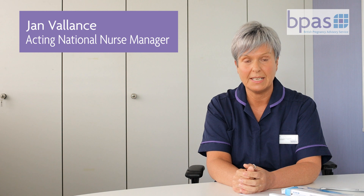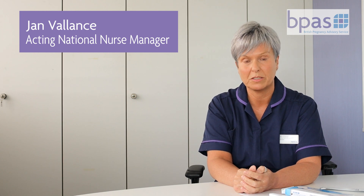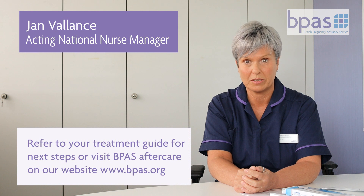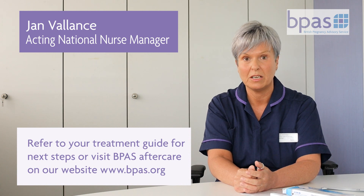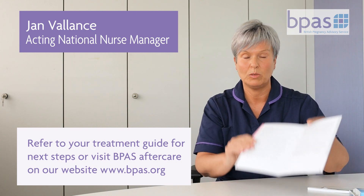If your test at this point is negative, you can be reassured that your treatment has worked. If your test is faulty or shows a faint positive, then you need to get in touch with us. All of this information is included in the treatment guide that we looked at before.